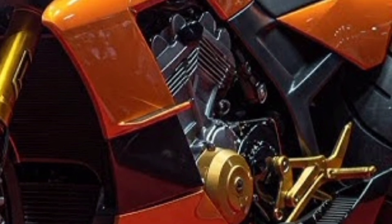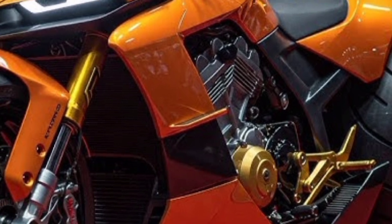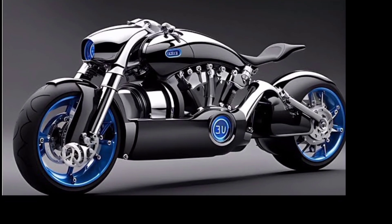Even at these extreme speeds, stability is never compromised, thanks to an adaptive suspension system and advanced aerodynamic flaps that adjust in real-time based on your riding posture and velocity.